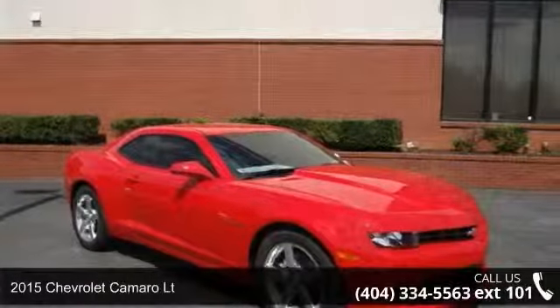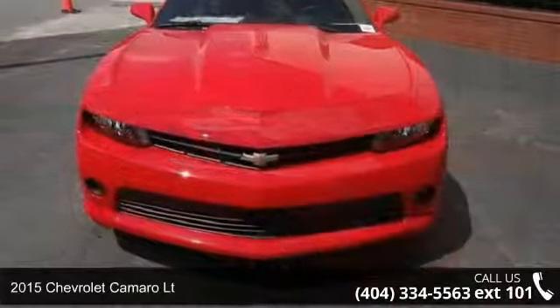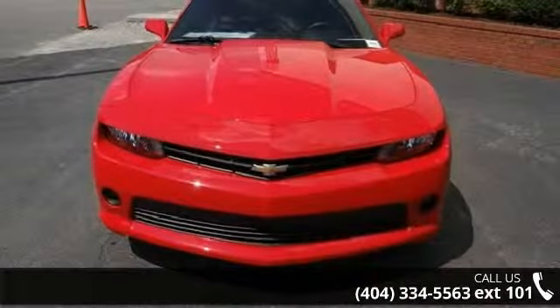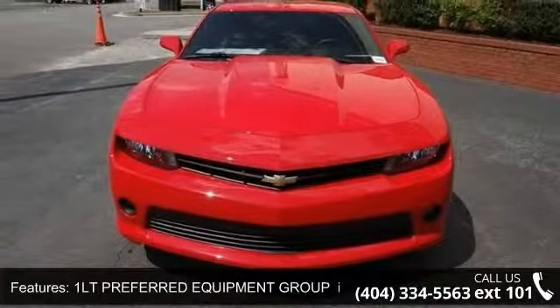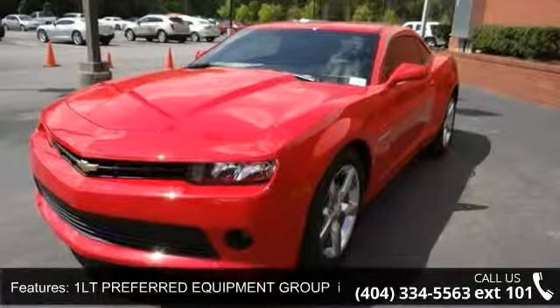Imagine yourself in this 2015 Chevrolet Camaro LT. If you are looking for an automobile with great features, look no further. This vehicle comes with a reliable 6-cylinder engine connected to a smooth shifting automatic transmission.